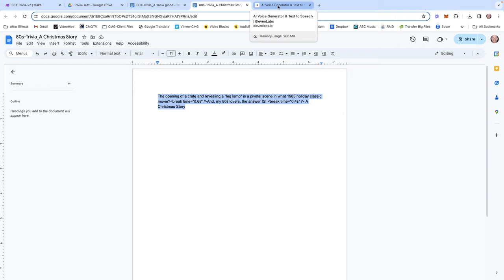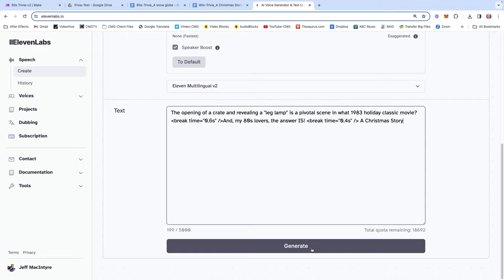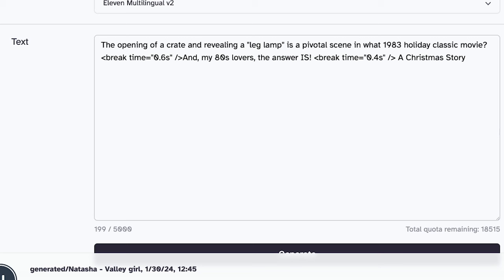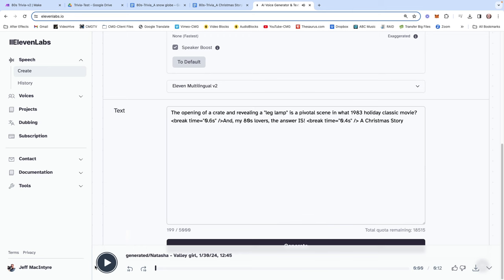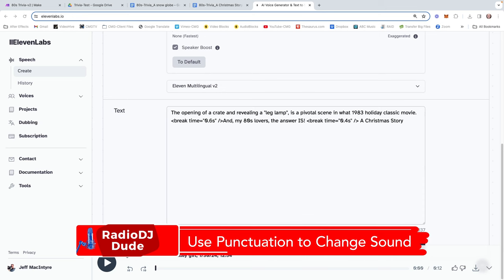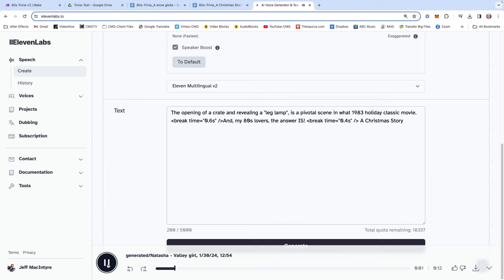After you've selected the voice, the fun begins — you have to tweak the settings to get the right sound and most natural read. Full disclosure, this process is completely hit or miss. There's no science to these settings. You just keep sliding the sliders, hitting generate, letting your ears be your guide, and tweaking until you get the sound you're looking for. When fine-tuning, just copy and paste a script into the text window and start tweaking. 'The opening of a crate and revealing a leg lamp is a pivotal scene in what 1983 holiday classic movie? And my 80s lovers, the answer is A Christmas Story.' Overall I like that, but let's make a couple tweaks.